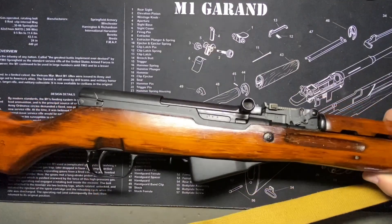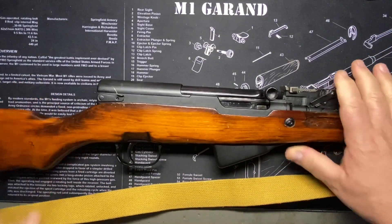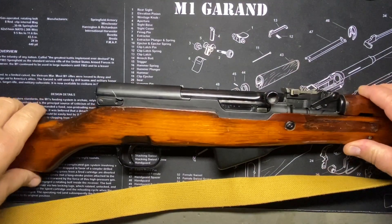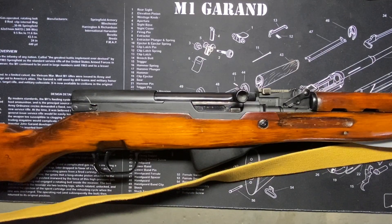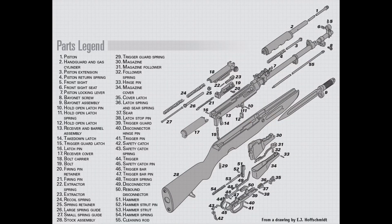Let's get right down to the history of the SKS. This is a Russian one, by the way - if you're going to get one of these, trust me, go with a Russian one. Look around, you can find one in decent shape. They used to be really cheap; I lucked out when I got this one a long time ago. Now they're kind of expensive, but they're worth it - buy one. Designed in 1943 by Sergei Gavrilovich Simonov - this guy was a genius.